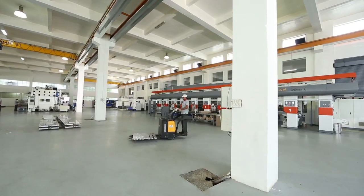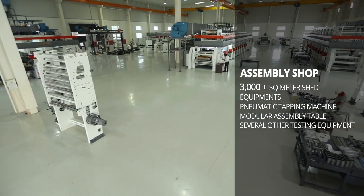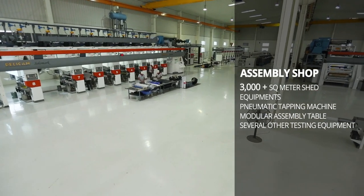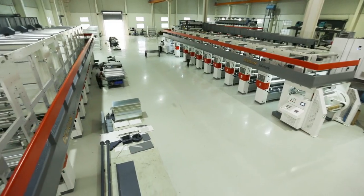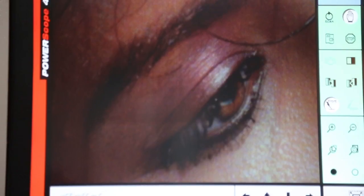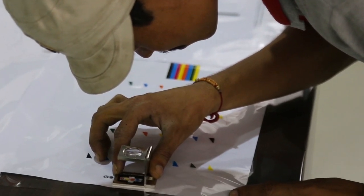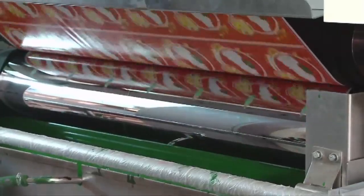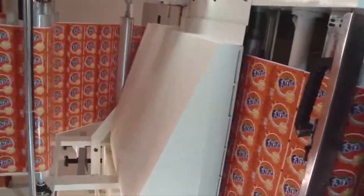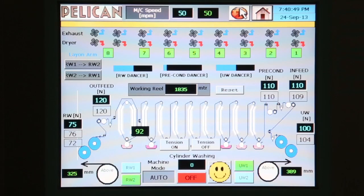Our assembly shop provides ample space and a conditioned environment where every machine gets assembled, inspected, tested and packed before dispatch. We have built our facility for scalability. We like order in everything we do. It is our attitude towards quality, a non-compromising attitude — we make sure that everything we make is perfect. This zero tolerance towards deviation from quality has made us the most preferred choice of our customers.